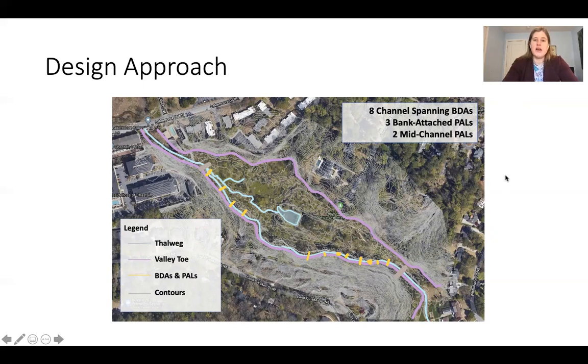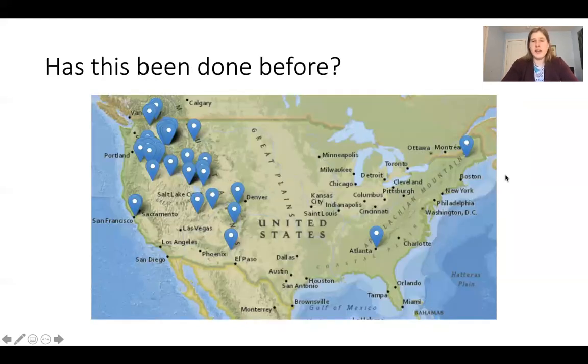Beaver dam analogs have mostly been used out west to increase water storage and provide drought, wildfire, and rangeland resilience. As of right now we are a lone dot in the southeast, but we hope this technique will be recognized as useful in many locations. As far as we're aware, this project is the largest urban stage zero restoration project in the country — though careful considerations must be made in evaluation and design to determine suitability, especially in the urban context.